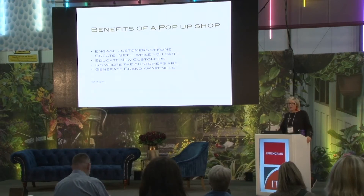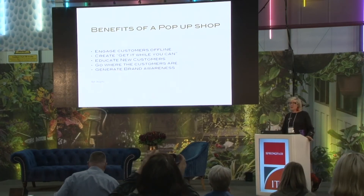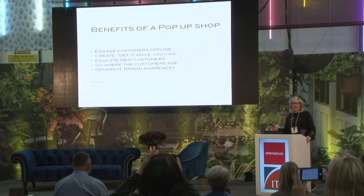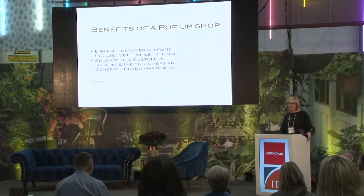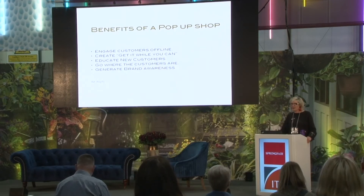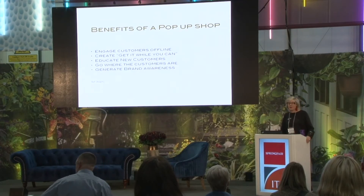Benefits of a pop-up shop. Engaging customers offline. We're human and I do think we need to touch and feel. It's so much better to actually see a product rather than have it online. I was here at the last fair chatting to one of the exhibitors who sold really funky umbrellas, which are actually foolproof. I wouldn't have known that online — I might have read it, but I wouldn't have been convinced. But because I met him, he was able to explain about his product and I actually ended up buying one.